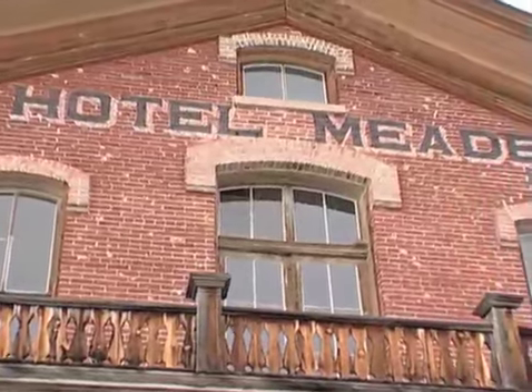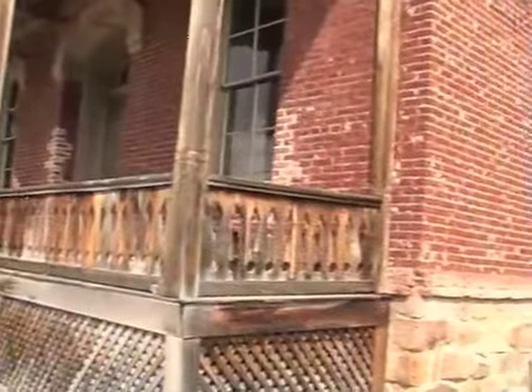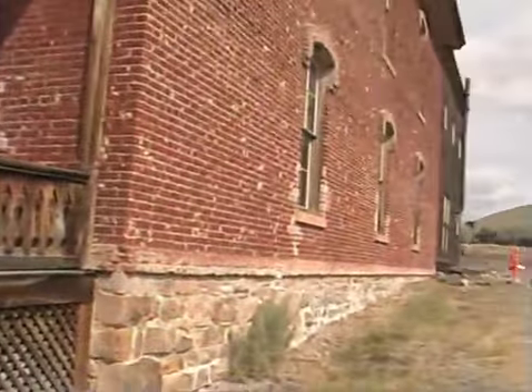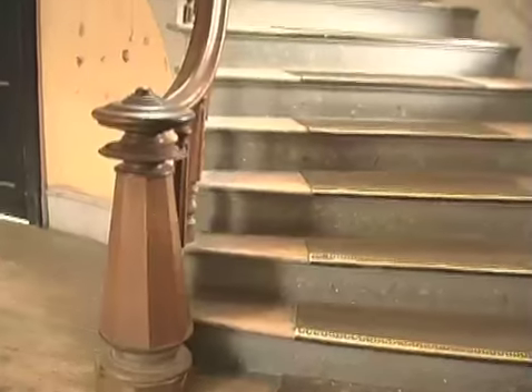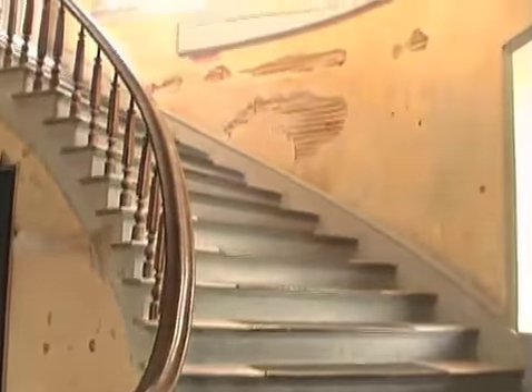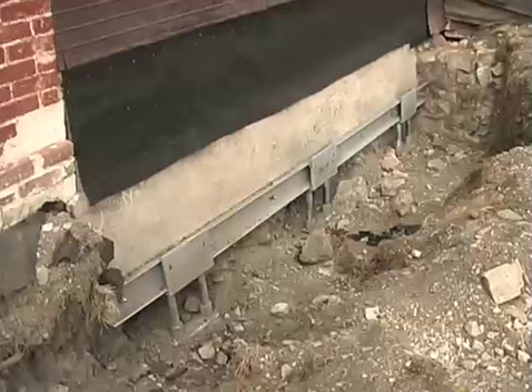The Mead Hotel is actually a core building to Bannock. The northwest corner started to slump, which puts a lot of stress on the building. Plaster has continually fallen off, and so we saw a need that this building had to be stabilized — bring that northwest corner back up level.